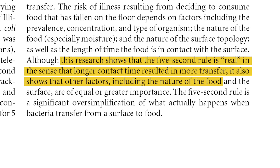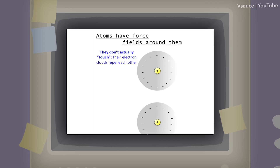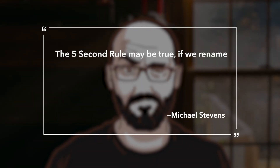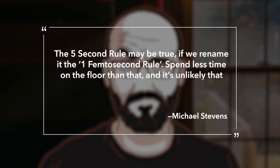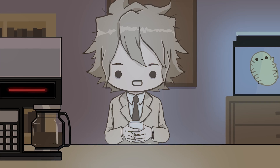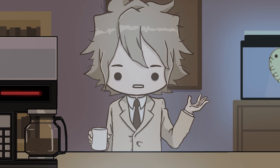Other factors, including the nature of the food and the surface, are of equal or greater importance. The reality is best summed up by Michael Stevens, best known as Vsauce. He notes that the concept of touch at a molecular level is more complicated than it seems from our macro perspective. He says the 5-second rule may be true if we rename it the 1-femtosecond rule. Spend less time on the floor than that, and it's unlikely that room-temperature molecules would have time to be influenced by intermolecular forces — meaning if you can pick up your food in less than a quadrillionth of a second, the only bacteria on your food was already there to begin with.